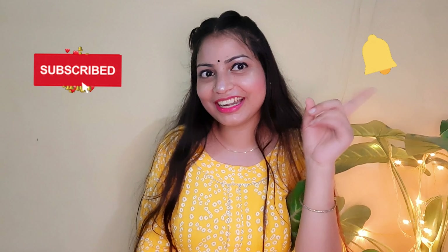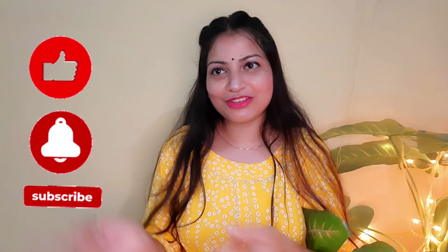And if you are new to my channel, subscribe and don't forget to hit the bell icon so that you don't miss any notifications from my channel. So guys, without any further delay, let's start the video.